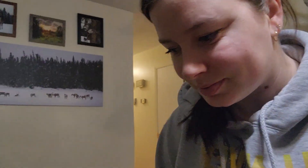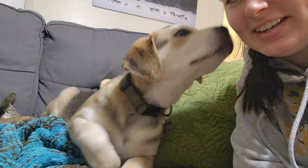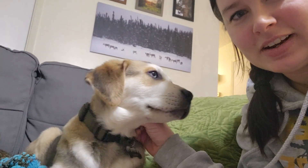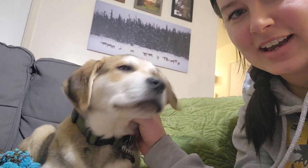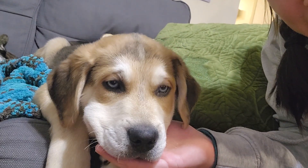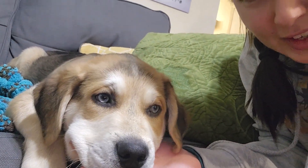So without further ado, let me introduce you to Taiga. Hi buddy! So you can see he's got the very lovely blue husky eyes, and then he's got a German Shepherd saddle on the back, and the floppy ears, and then he's got very red coloring from the Golden Retriever. And he's getting a little sleepy because it's almost his first nap time.